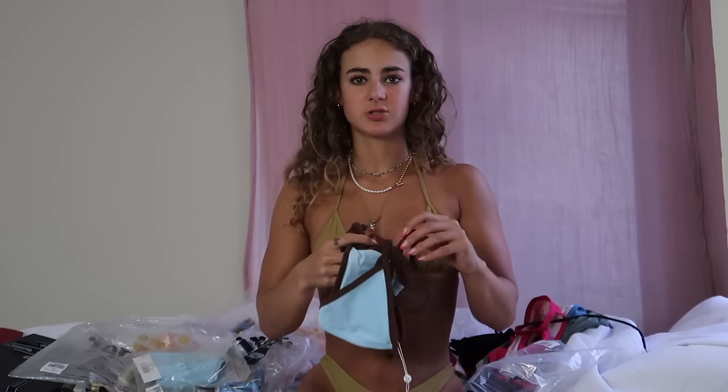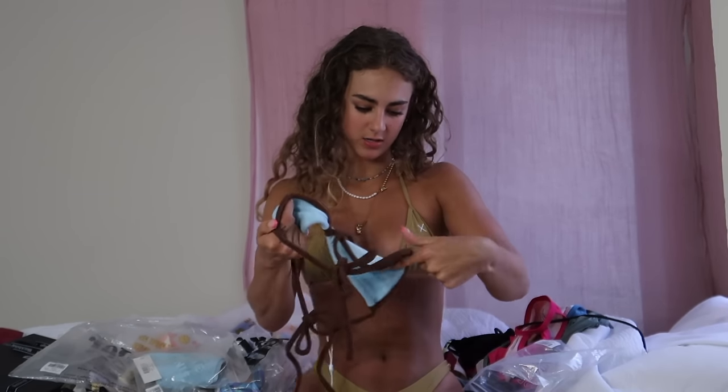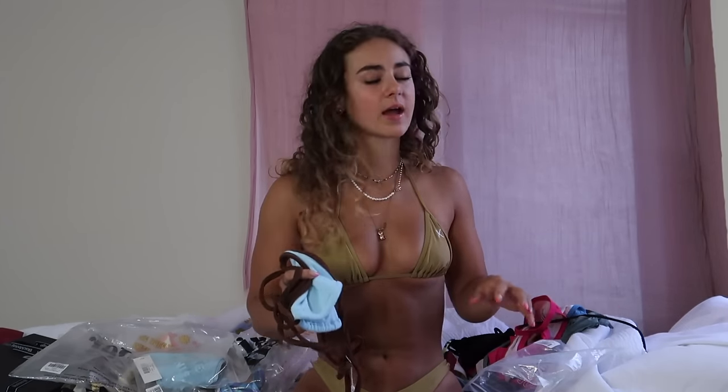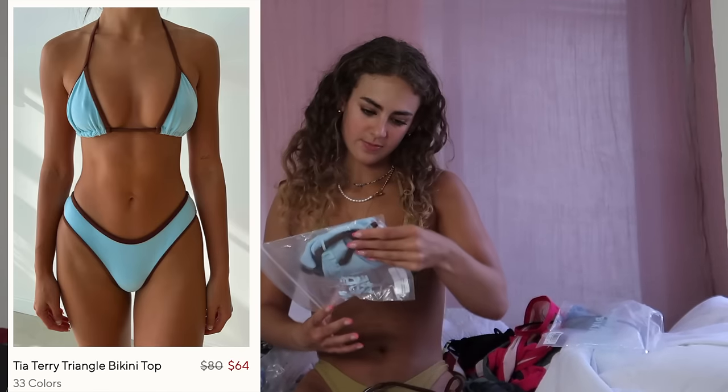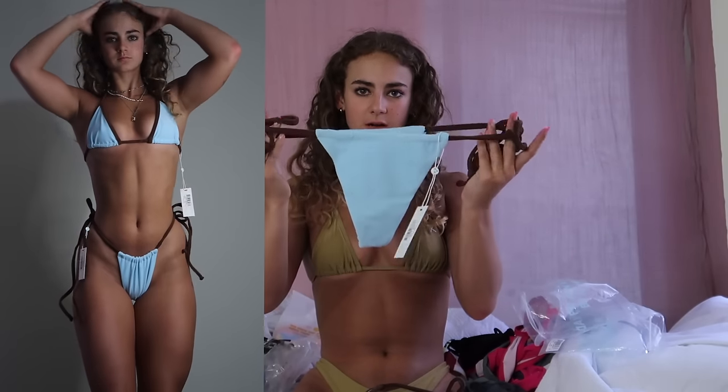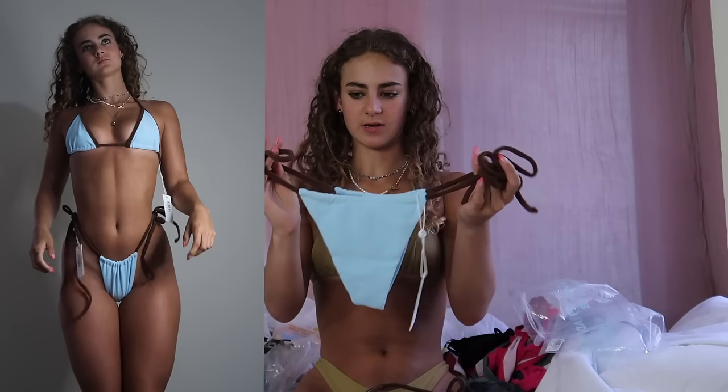I also bought one on resale. None of these I've tried on yet — I'll walk through them and then do a try-on portion as well. Starting with this contrast stitch piece, which is kind of what drew me to it. I think it photographs well. This is called the Tia Terry top, and I got it in an extra small — I went between extra small and small depending on what was in stock.